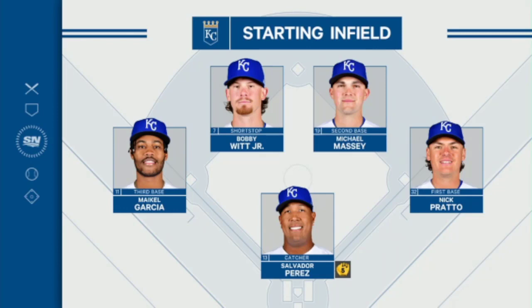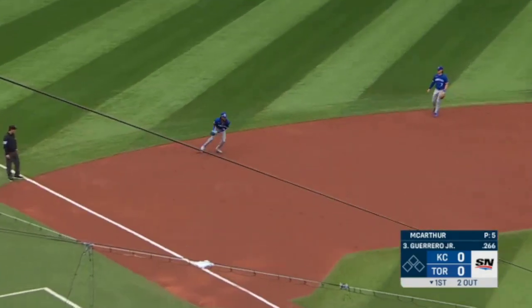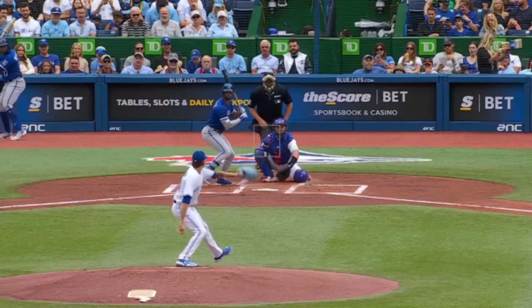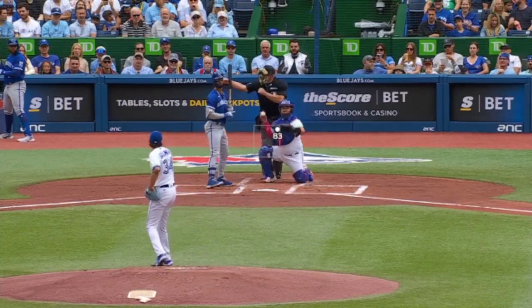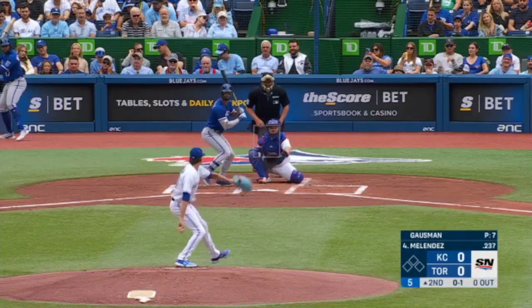Garcia, with Junior Massey and Prado around the diamond. Guerrero Jr. grounds one down to third, El Garcia. From having him behind the plate.